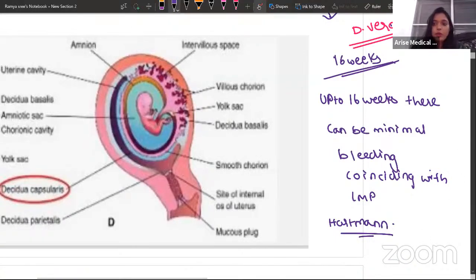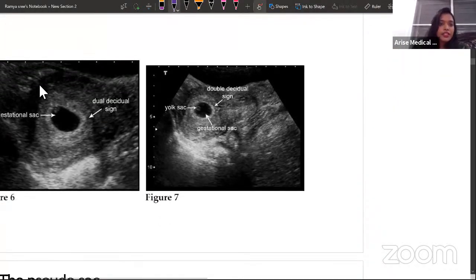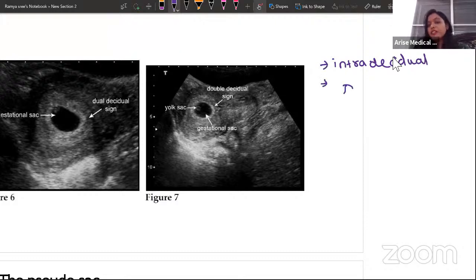Whenever you see a good double decidual sign, it tells you there is good endometrium, implantation is successful, and progesterone is functioning well. The first sign of intrauterine pregnancy is the intradecidual sign; the next is the double decidual sign. These two signs confirm that you are dealing with a completely intrauterine pregnancy.